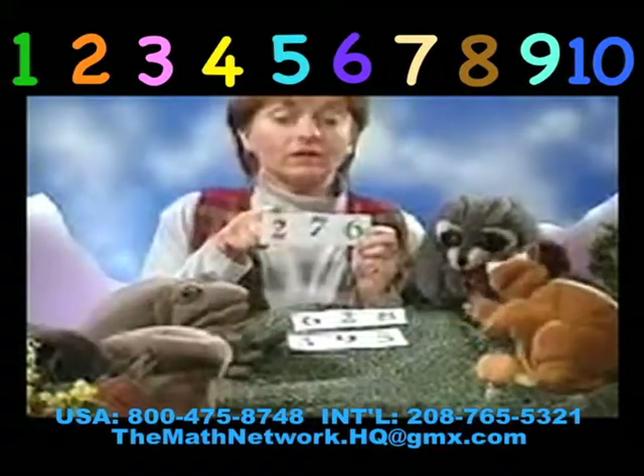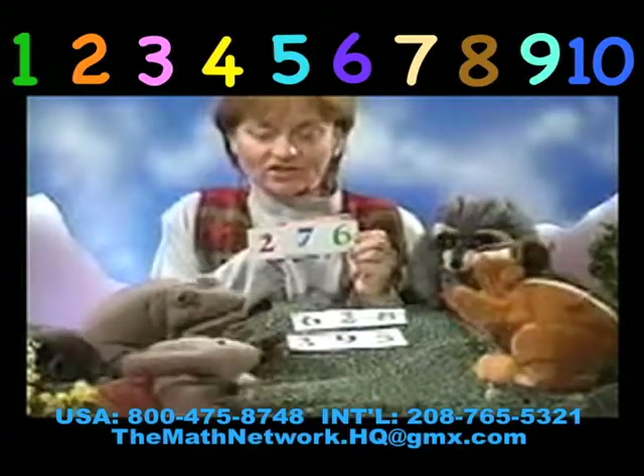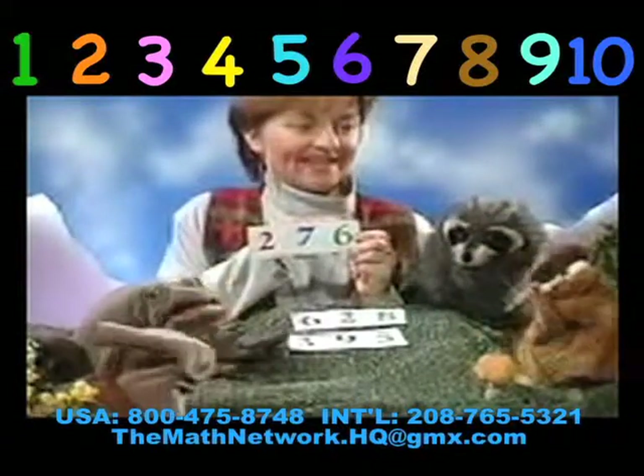One more. Two hundred. Seventy. Seventy. Six. Six. Again, with us — two hundred. Seventy. Six.